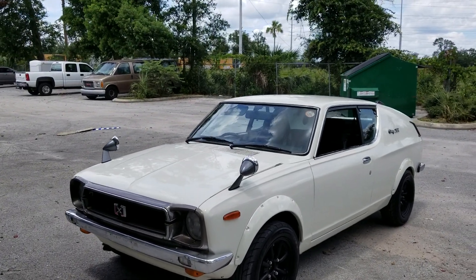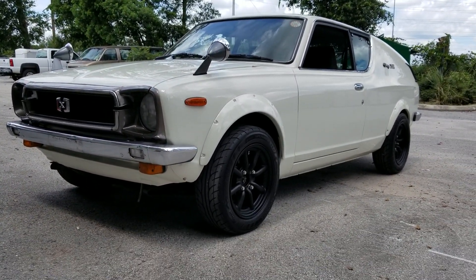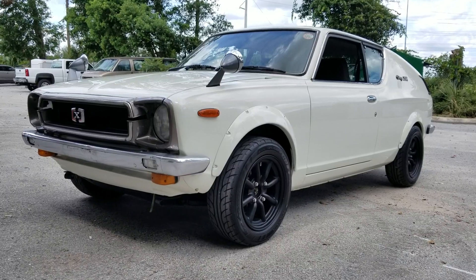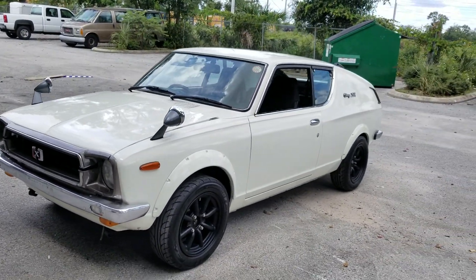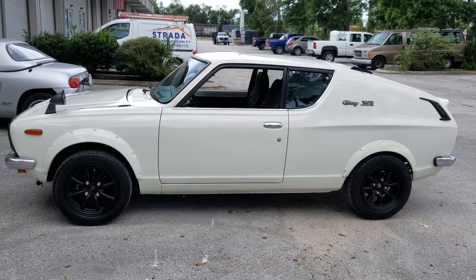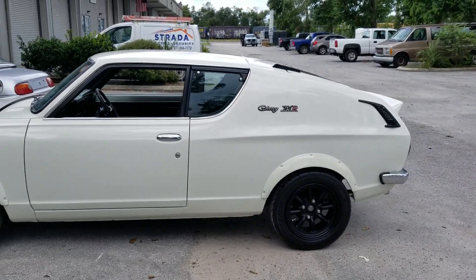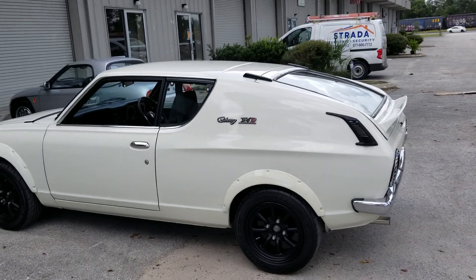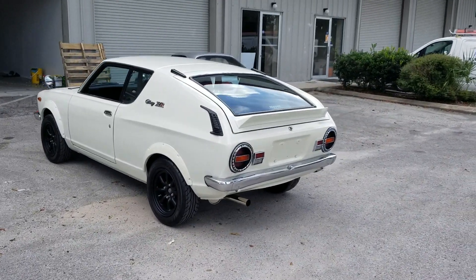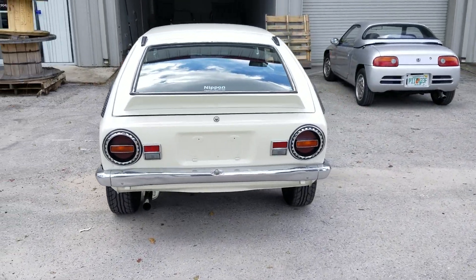What's up everybody, Josh here with Nippon Imports, and today we are going to be looking at a very special car — a 1974 Nissan Cherry X1R. This was an import for a US JDM collector. When the gentleman first reached out to me requesting us to locate this car, I was beyond excited. These are extremely rare cars even in Japan, so to have this here is very special.